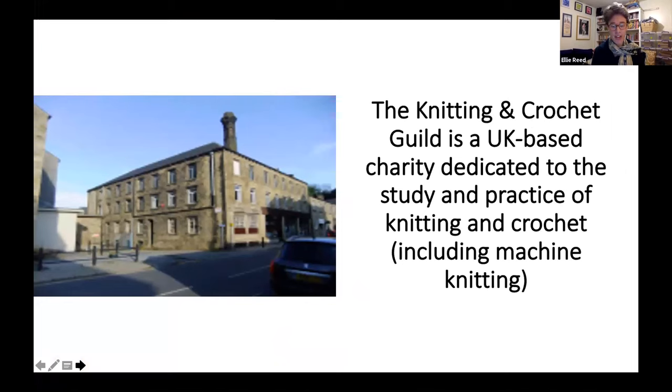To introduce the Knitting and Crochet Guild: it's a UK-based, volunteer-run, national educational charity dedicated to the study and practice of knitting and crochet, including machine knitting. The Guild amalgamated with the Guild of Machine Knitters not so long ago. Its collection of knitting and crochet-related items is the UK's largest, and it is housed in Britannia Mills in Slaithwaite on the edge of Huddersfield in Yorkshire. The collection is housed in the top storey of this old mill building — a really wonderful place to work, with big windows and beautiful views of the surrounding town and countryside.